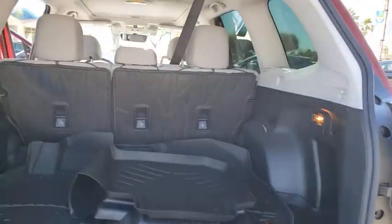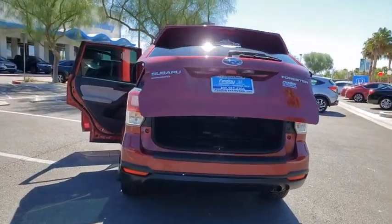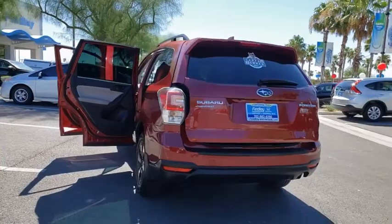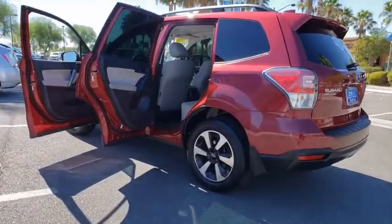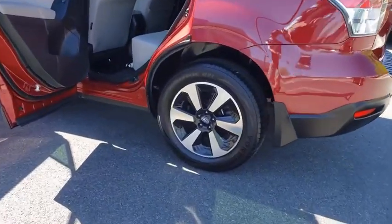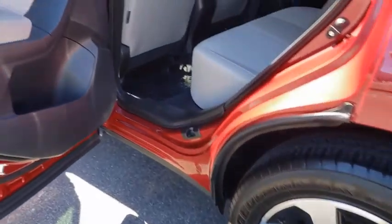Take this vehicle for a spin and see why so many shoppers are now proud owners. Call today.